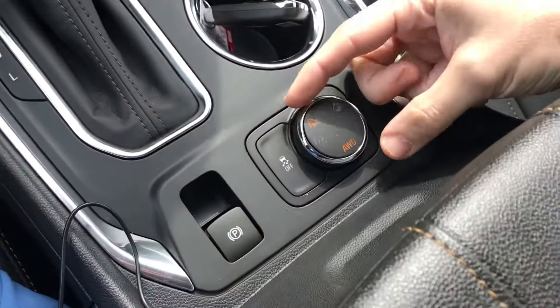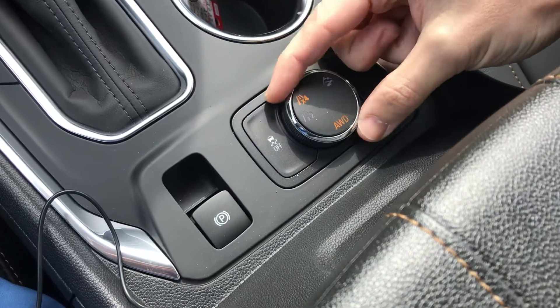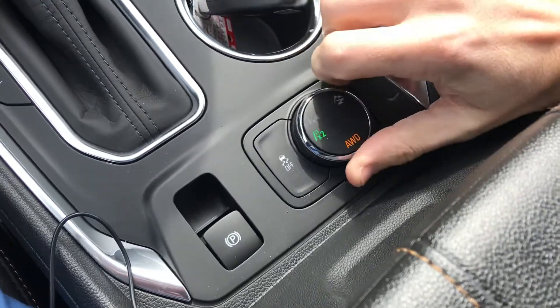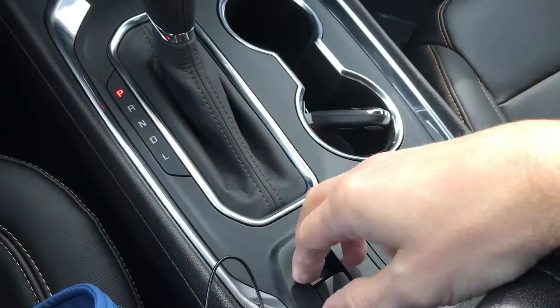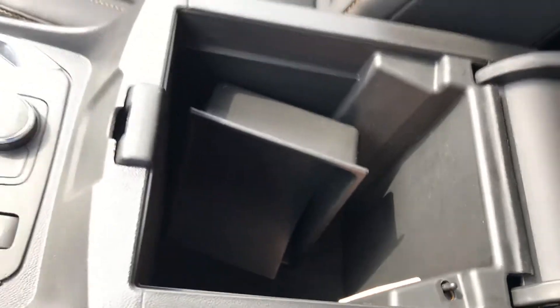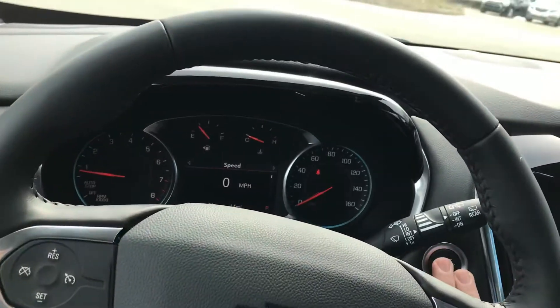One cool feature: you've got your all-wheel drive and you can switch it right into trail mode, or two-wheel drive — really nice. This is your parking brake here. Nice center console, a lot of space. The interior is very well done, very nice. And there's your push start button.